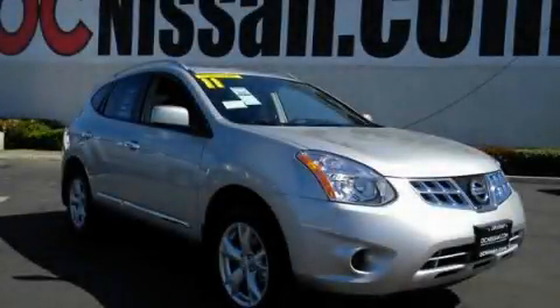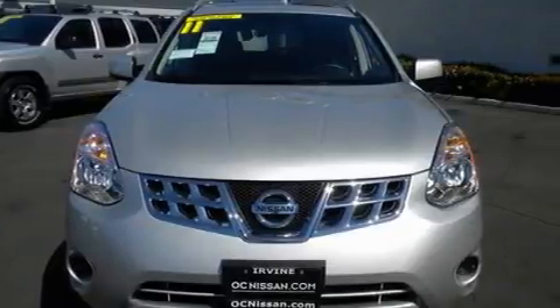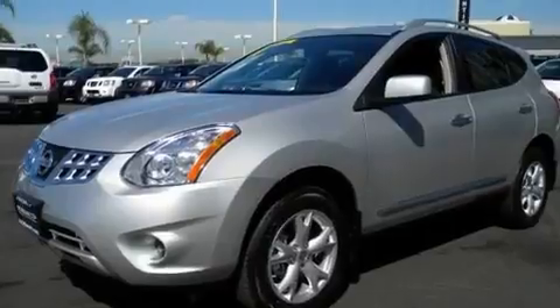This is a brand new 2011 Nissan Rogue — functional utility for a modern lifestyle. It features a 2.5-liter four-cylinder engine and an automatic transmission.